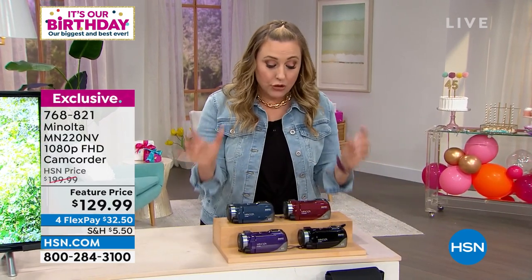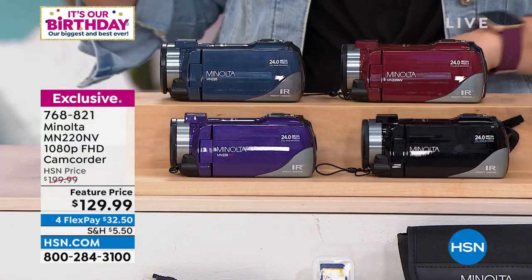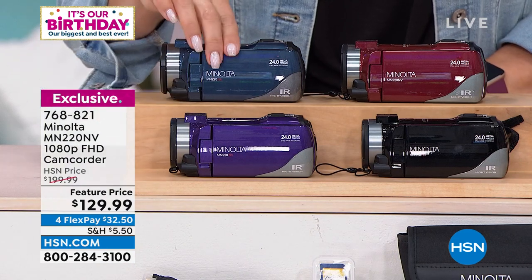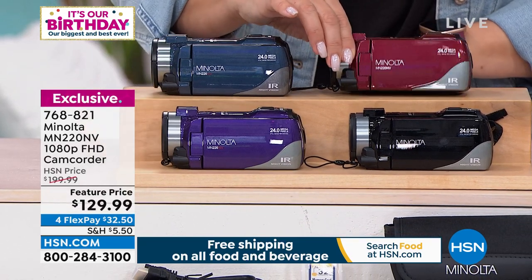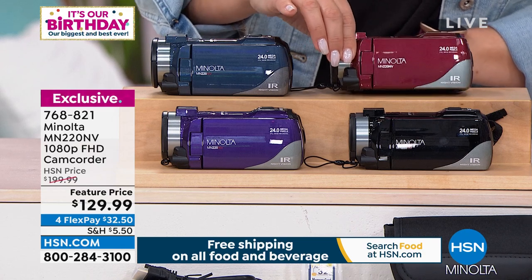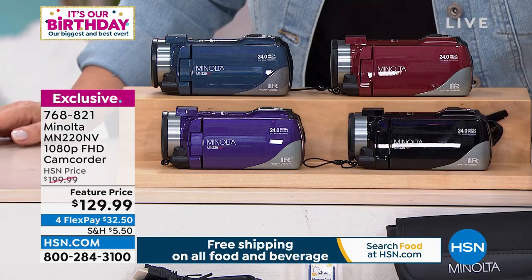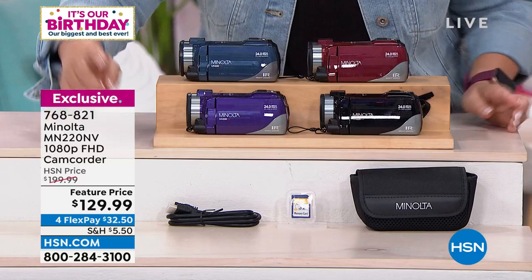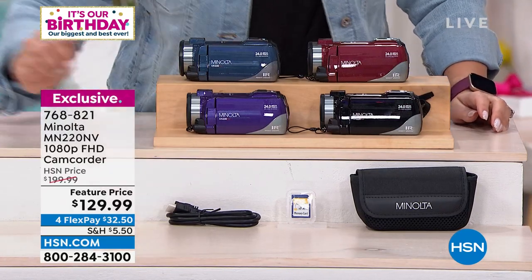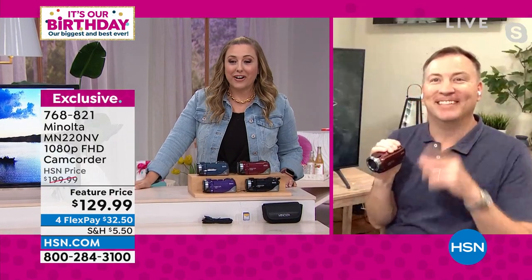Maybe you do manage to get it and then you watch it and the quality is not what you were hoping for. Think about those moments in your life and think about how incredibly affordable it is — the Minolta camcorder. It's so easy to transfer the data once you take the movie to your computer. You can edit it, upload it to social media. This is exclusive to us here at HSN. You get so many features including a 16-time zoom. I've got it available in blue — a deep slate blue — then a really pretty berry called purple, and then red — a muted maroon red, very sophisticated. And then of course black.